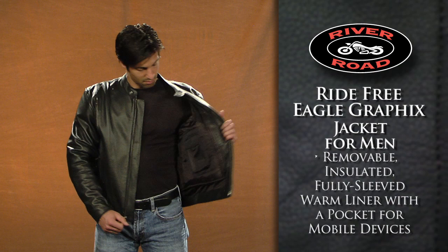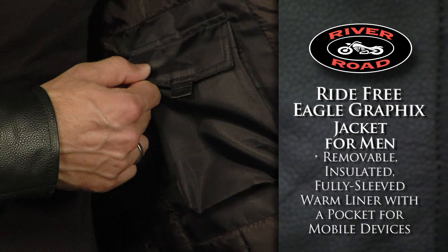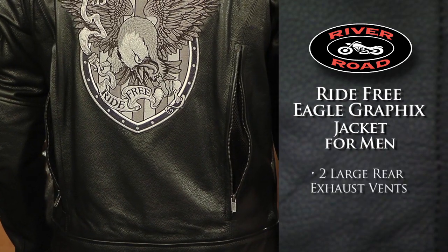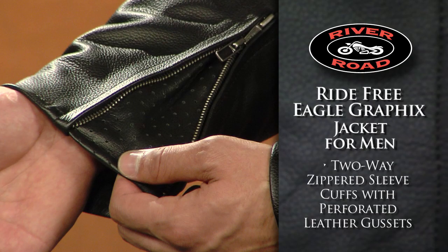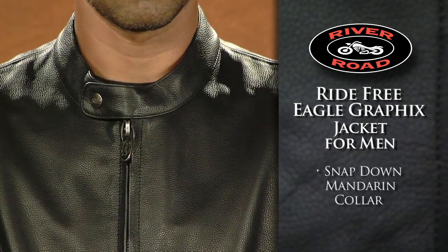The removable, insulated, fully sleeved warm liner has a built-in pocket for most mobile devices. Two large front intake vents and two large rear exhaust vents allow for maximum airflow. Two-way zippered sleeve cuffs with perforated leather gussets provide added ventilation, and a snap-down mandarin collar provides a secure, comfortable fit.